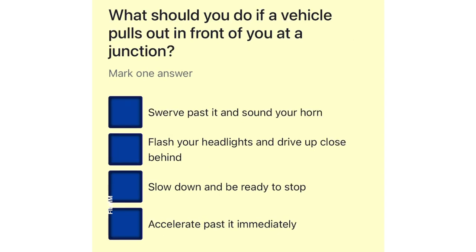What should you do if a vehicle pulls out in front of you at a junction? Swerve past it and sound your horn. Flash your headlights and drive up close behind. Slow down and be ready to stop. Accelerate past it immediately.